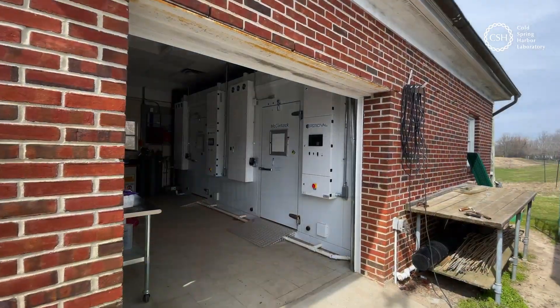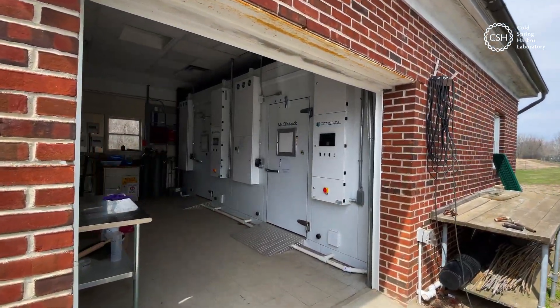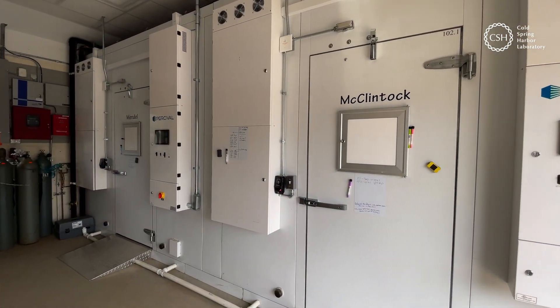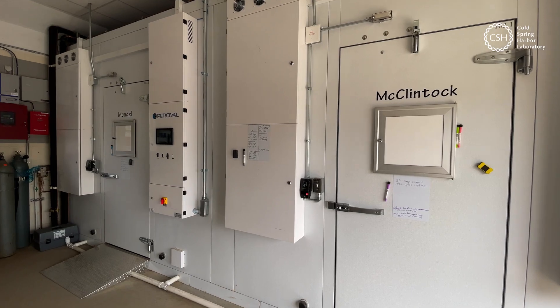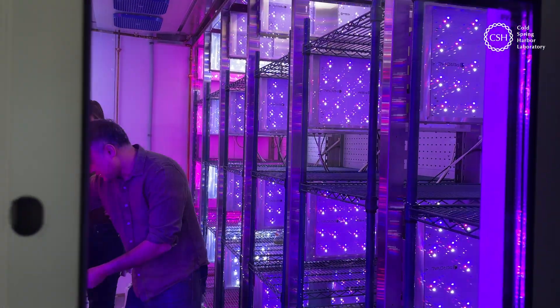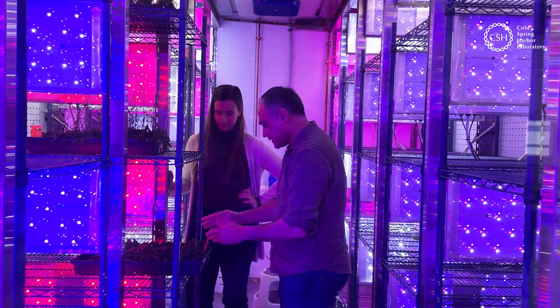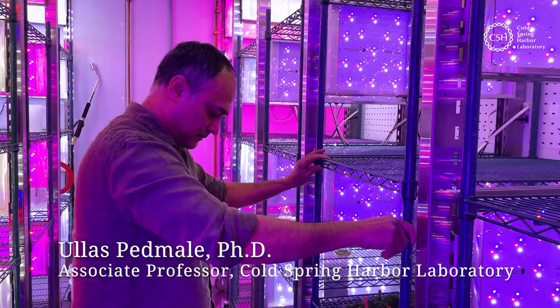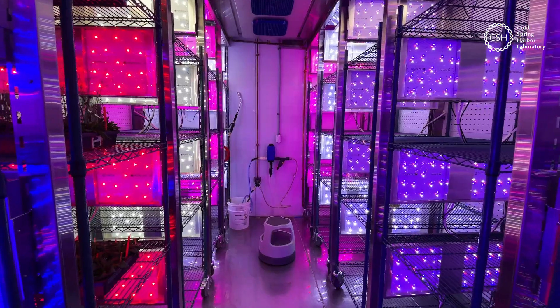Inside one of these nondescript buildings, two state-of-the-art growth chambers host some of the most advanced climate control technology ever developed for plant research. We have two chambers, Mendel and McIntosh, that allow us to simulate how plants are going to behave when the climate is changing.